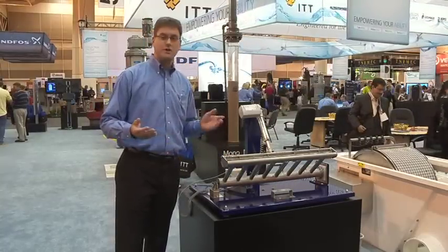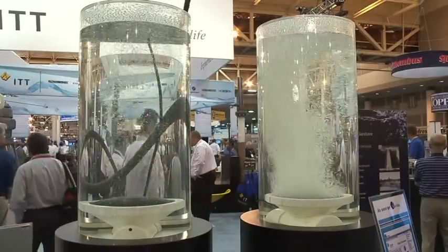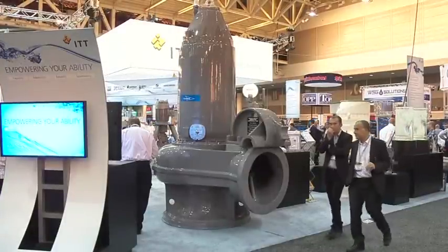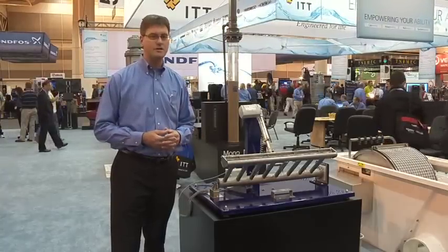Another key feature in the ICIUS Process is our Fine Bubble Diffused Aeration System. The SANITARE Silver Series II Diffuser offers long life and the highest energy efficiency. We also incorporate flight submersible mixers when applying the process for biological nutrient removal.